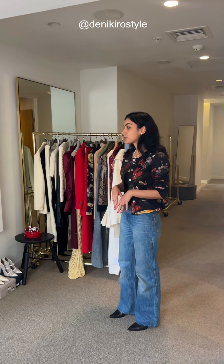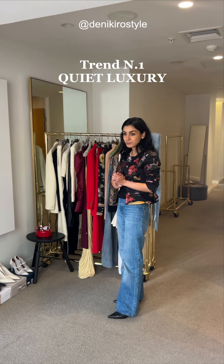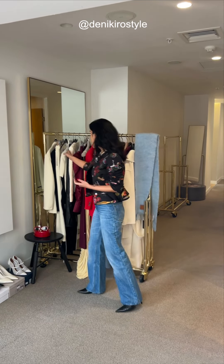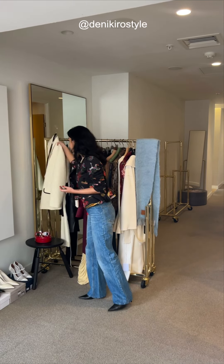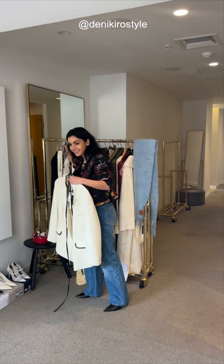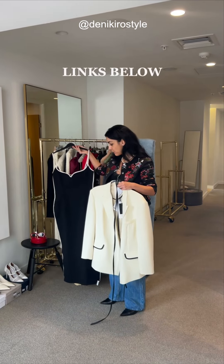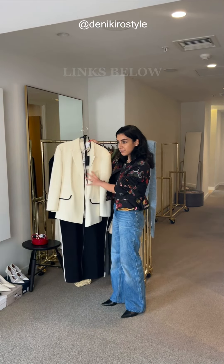For example, you might see certain colors and prints that are on trend this season, but when you add them to your wardrobe and style them well, they could become forever pieces — quite luxury or old money. It's all about refined simplicity. I also want to show you a new brand on my rail called Paris Georgia — it's from New Zealand, it's sustainable, and beautifully tailored to enhance the female shape.